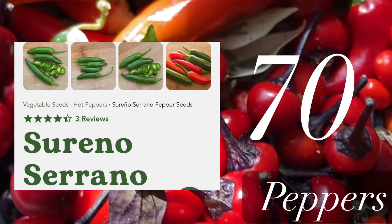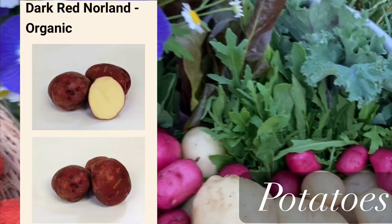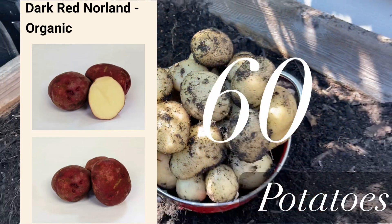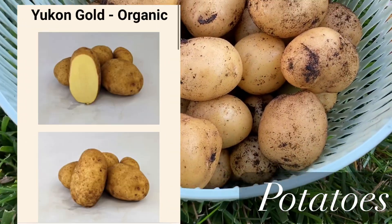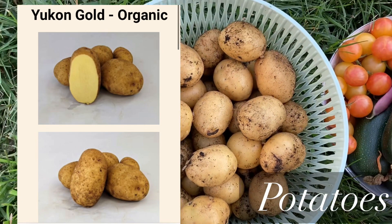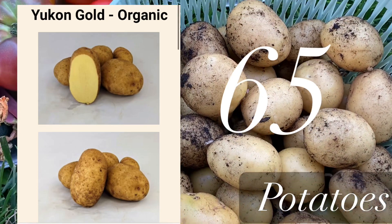Now let's talk about potatoes. I like growing these two varieties because they mature really fast. Dark Red Norland is going to be ready in 60 days, and the next one is Yukon Gold potato, which you can start harvesting in only 65 days — just a little bit more than two months. I think that's a great deal.